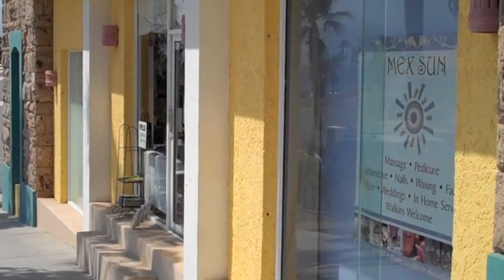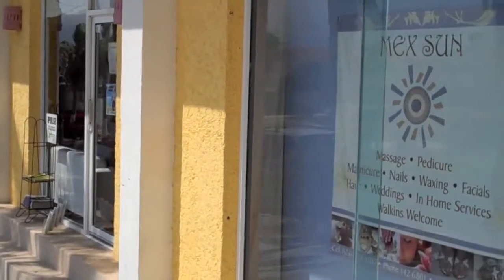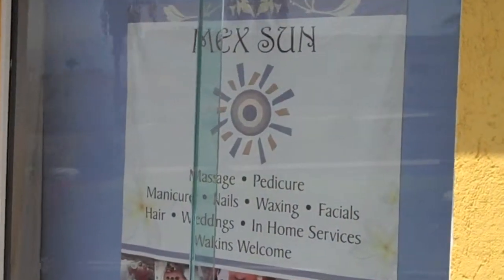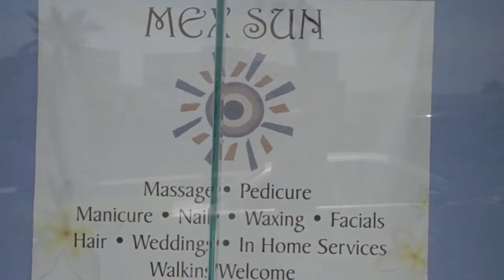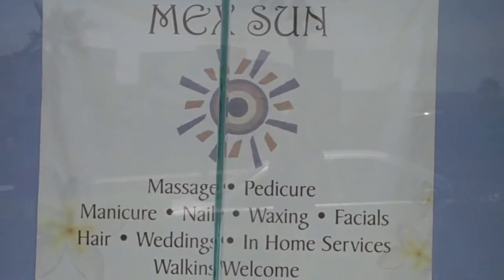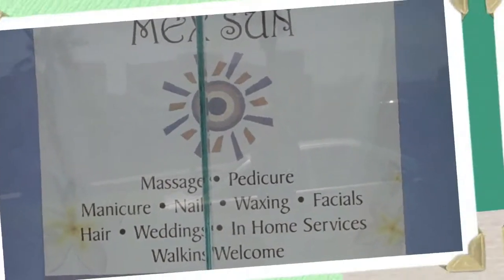Here we are outside of Mexun. As you can tell, it's nothing super fancy, but what counts is on the inside. We're going to go find out how it's going in here. Sometimes it's buzzing like a beehive and Kelly's answering three or four phones at a time. Hopefully we can catch her at a good moment so she can give us a little tour.